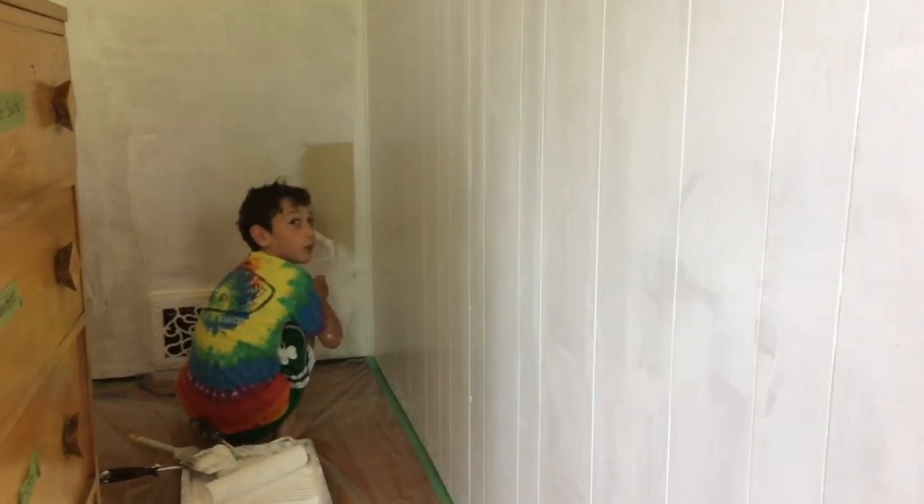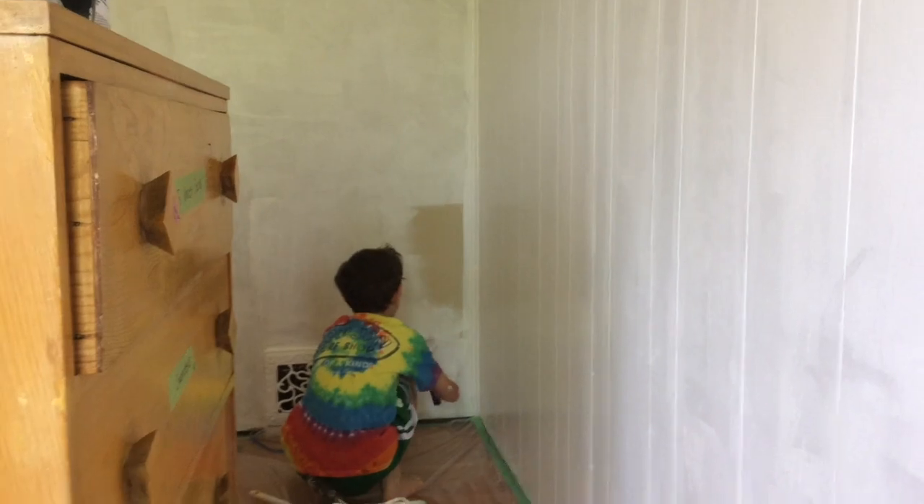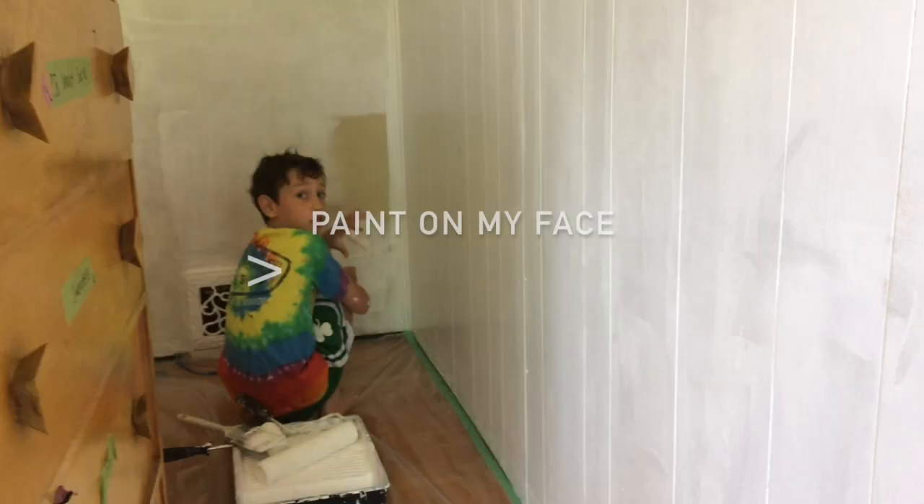Give me a progress report. We're doing very well. One wall is finished. This is called the primer layer, right? Yeah, primer. Sasha, what time is it when we're doing this kind of painting? It's prime time. Yes! Dad joke.